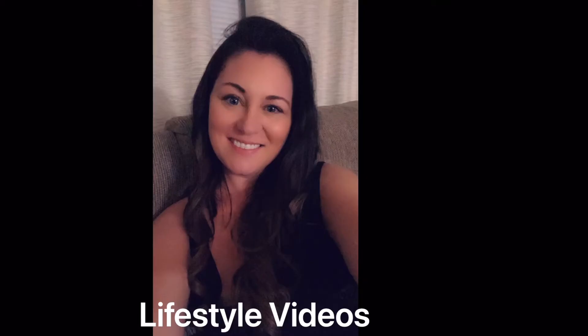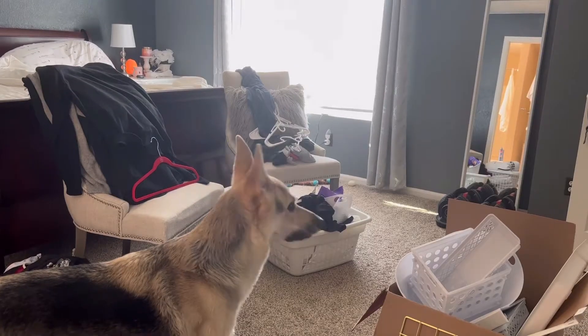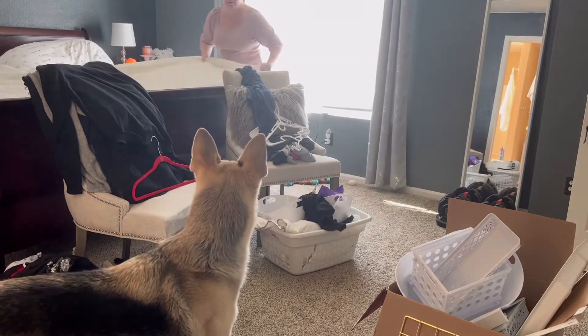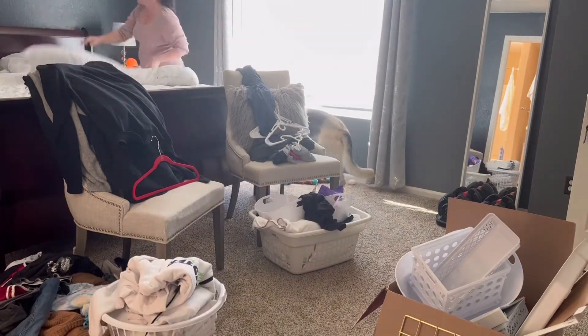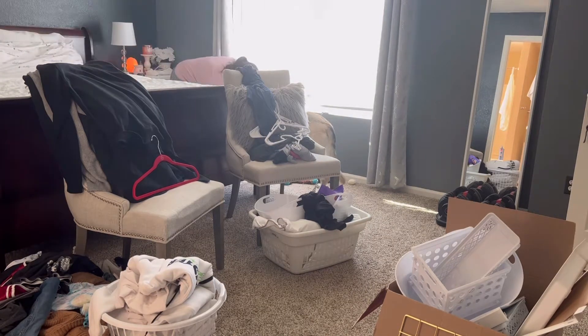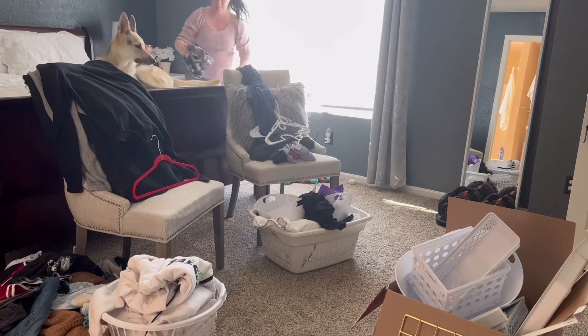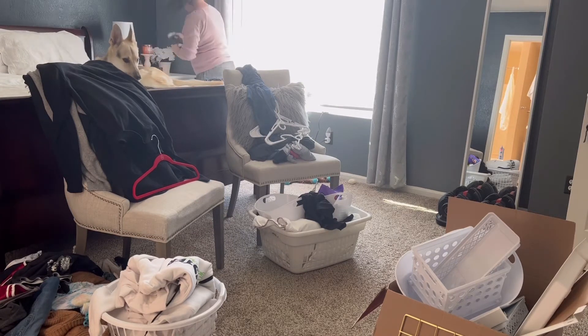Hi guys, welcome to my channel — another cleaning video. It's Saturday morning, I slept in a little bit, and we're actually getting ready to run errands. While I'm waiting on other people, I decided to go ahead and straighten up a little.